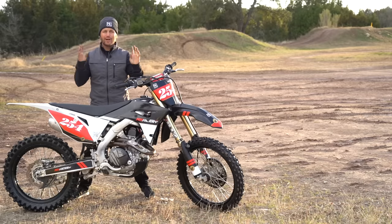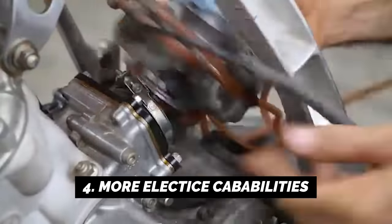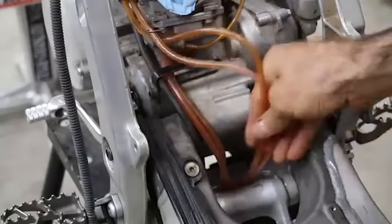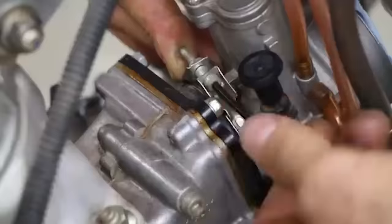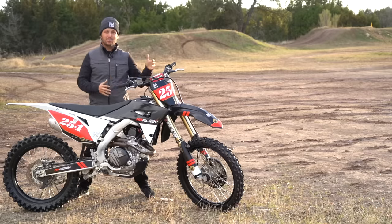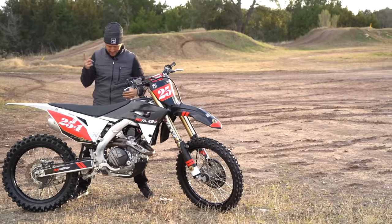Number four is more electronic capabilities — and this has highs and lows. More electronics means more problems that can arise, but you also get more advantages: traction control, starting programs, stuff that helps you off the start. On this bike there's a start button and a couple of other buttons. On a two-stroke you have no buttons — just a kill switch and you kick-start it. There's a real difference there.